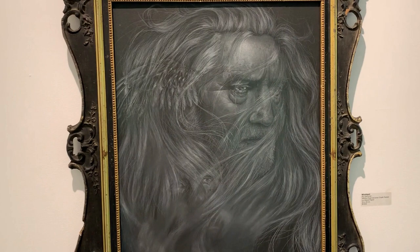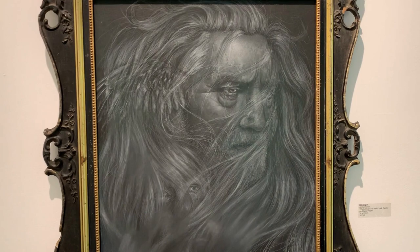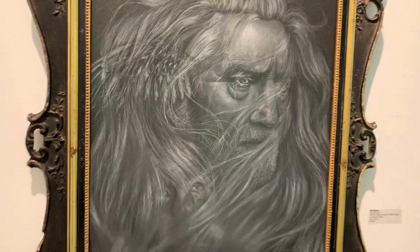Ali Gemmer's incredibly detailed drawing, Blind Spot, is comprised of white charcoal and chalk pastel on black paper. The viewer can explore its fine strokes, which in some areas are only the width of a strand of hair.